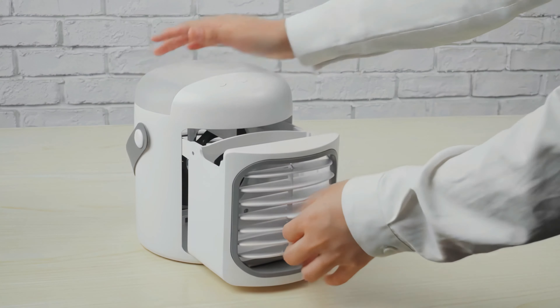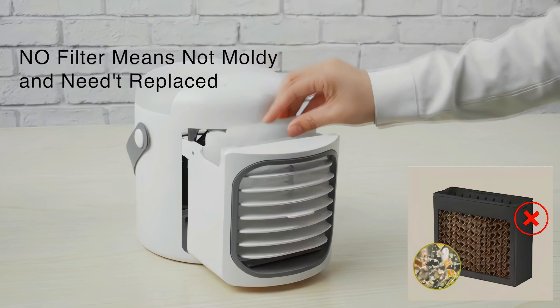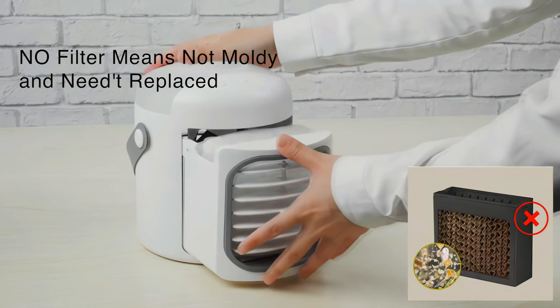The top five best affordable portable cooling fans and air conditioners. Number five, budget pick: